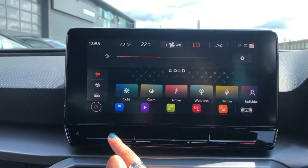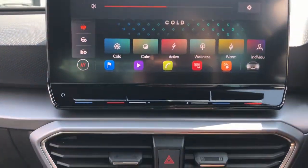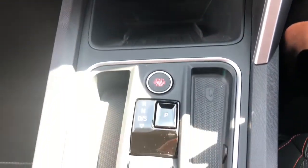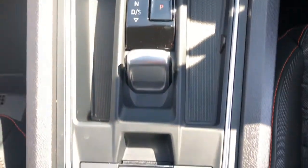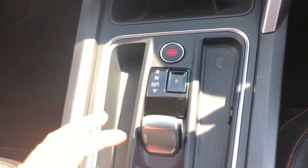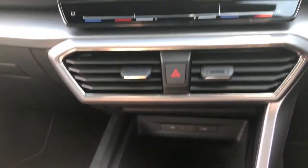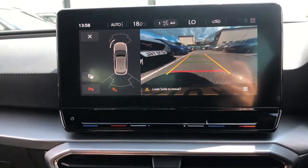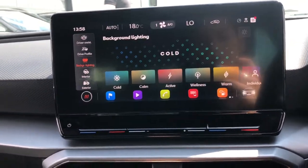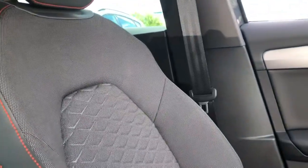This vehicle comes with the infotainment system in the centre with the interior LED lighting selection just there. We also have the aircon options, sound volume control, and a wireless phone charging system which is great for charging your phone on the go. This vehicle comes with a keyless start button, and we have the parking camera and front and rear parking sensors to assist when reversing.